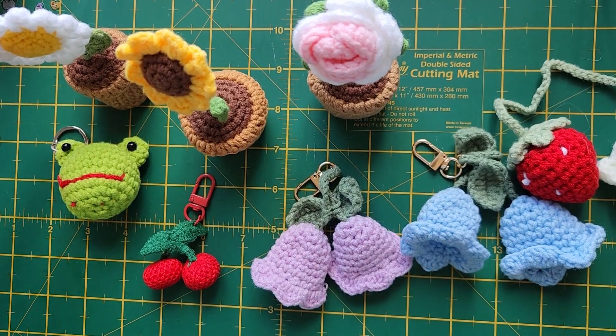Hello everyone, this is Mandy from Crochet Boots by Mandy and I've been making handmade crochet crafts for the past six years now. In today's video is another product launch video, a little sneak peek of what I've been working on in my crochet studio. So let's just take a look at the things I've been working on.